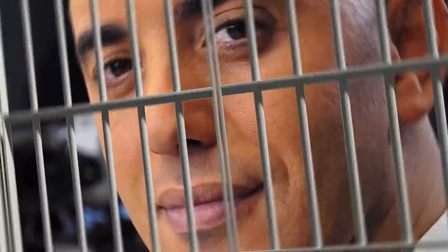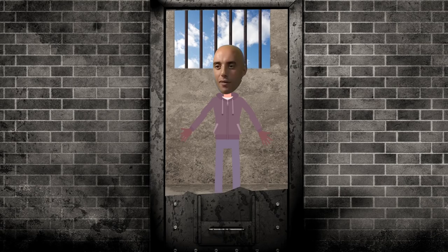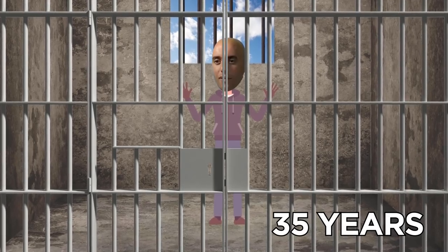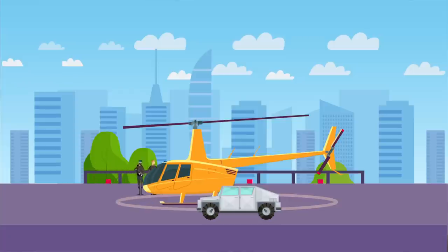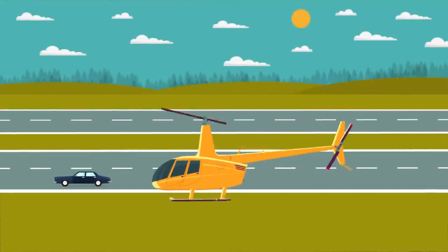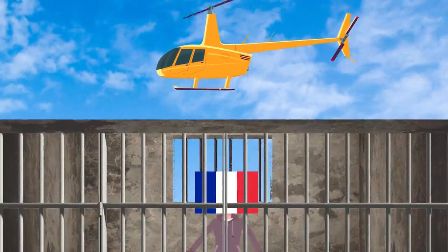Redwan Faid was serving time for a failed robbery attempt in 2010 that resulted in the death of a female police officer. While in prison, he used explosives to blast through the prison doors, but was caught and locked up for an additional 10 years on top of the 25 years he was currently serving. Five years later, two or three heavily armed men hijacked a helicopter and made the pilot fly to Faid's prison to pick him up and then northwest of Paris. The pilot was released unharmed, and the men fled in an unidentified vehicle. He was apprehended a few months later.